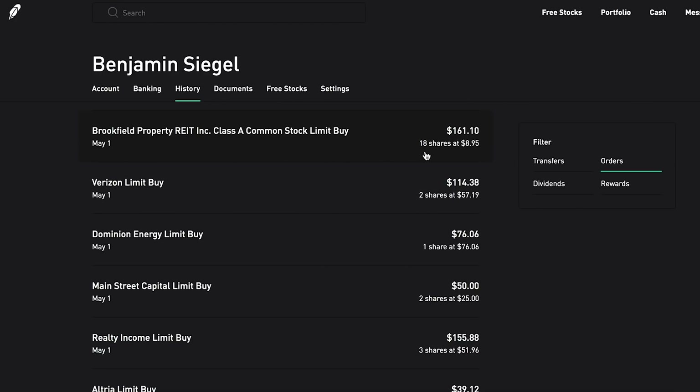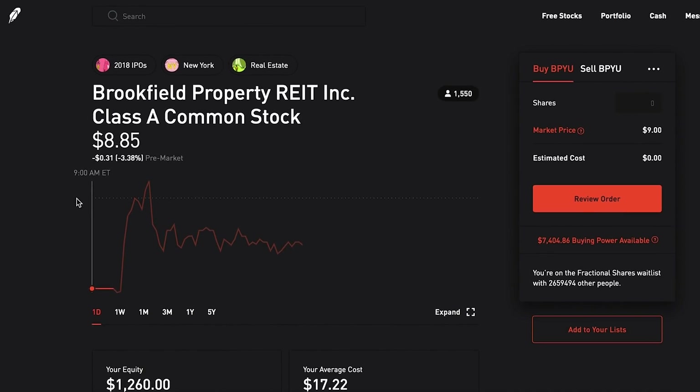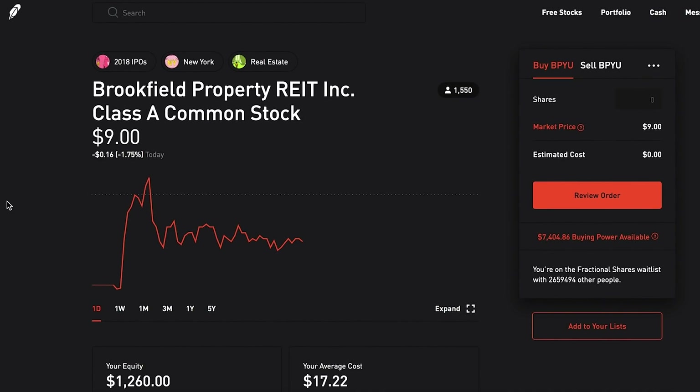I got 18 shares of Brookfield Property REIT last Friday at $8.95. Currently it's at $9.01 and it did peak up at $9.22 earlier today. My target for swing trading - I'm really doing this for fun, not trying to make crazy money. Some weeks I'll spend more, sometimes less. I'm just trying to feel out the technique. This one is actually up a little bit and I could sell for a small gain, but I'll probably hold on. My price target to sell those shares is around $10.